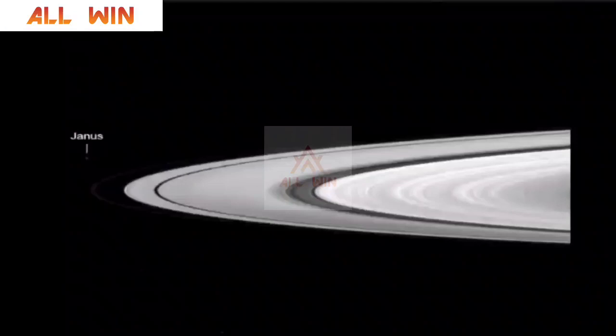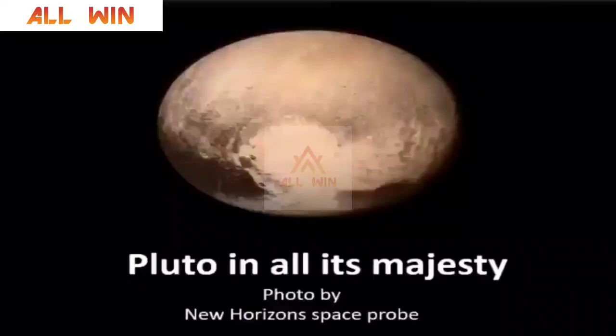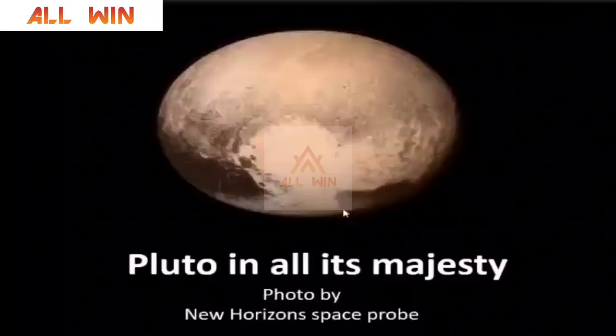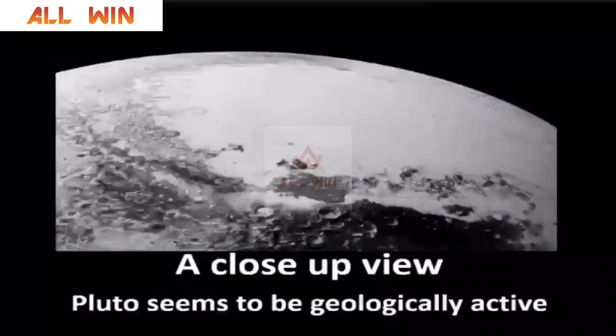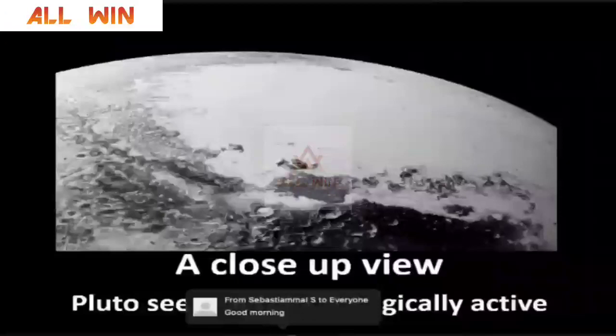Then you have the tilted planet Uranus and the blue planet Neptune. Then you have the first pictures of Pluto and Charon. This is how Pluto looked like from 25 years back. But nowadays we know that there was a spacecraft known as New Horizons, which has taken the image of Pluto in all its majesty, flying just 12,000 kilometers above the surface of Pluto. Pluto has thrown out many interesting challenges to planetary geology. It seems to be very active situated so far away from the sun, and it is geologically active, which is quite surprising.